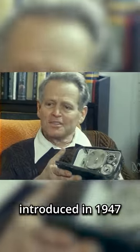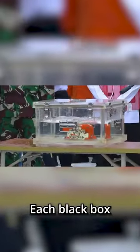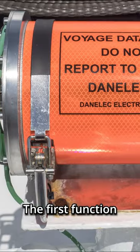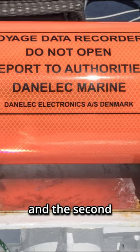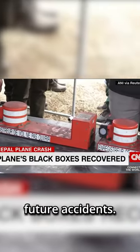Black boxes were first introduced in 1947 and became mandatory on planes in 1958. Each black box can serve either or both of two different functions while a plane is in flight. The first function is to record all of the flight data, and the second is to record conversations in the cockpit. In the event that an accident causes a plane to crash, these recordings are vital for understanding what went wrong and helping to prevent future accidents.